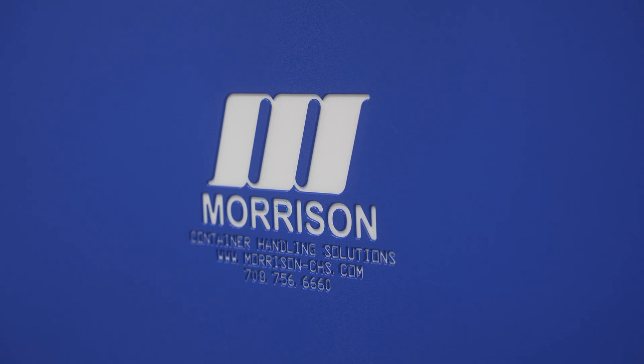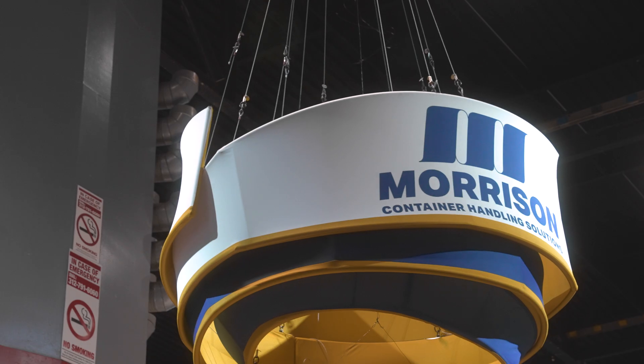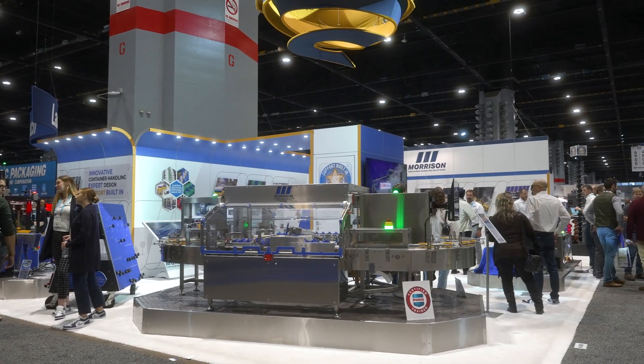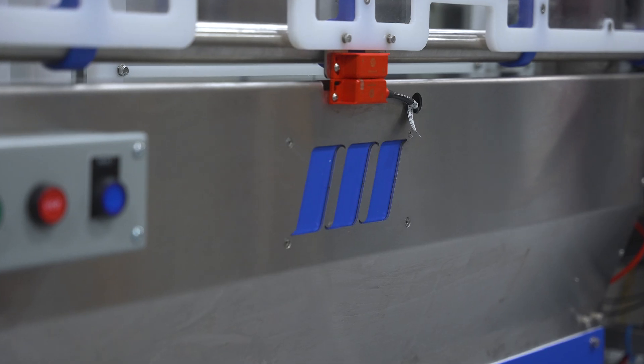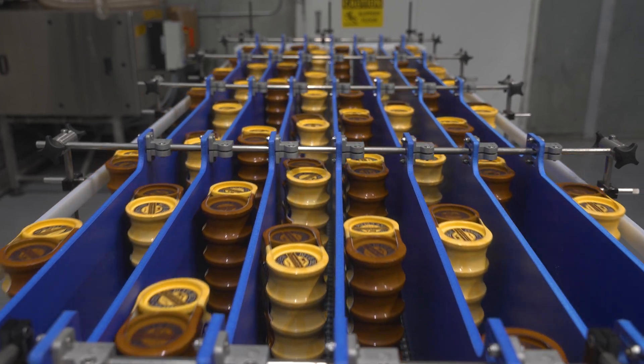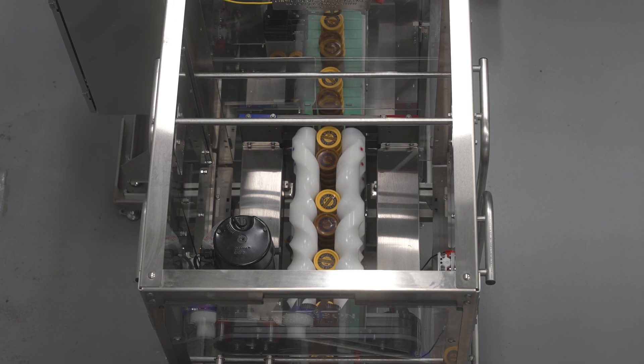So we chose Morrison for this project. We were aware of Morrison through trade shows and various industry contacts and knew that they were specialists in container handling. And with our product and the speed at which we wanted to run, they took that criteria and developed a machine.